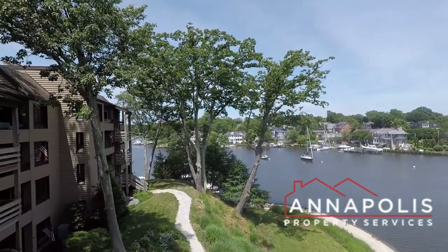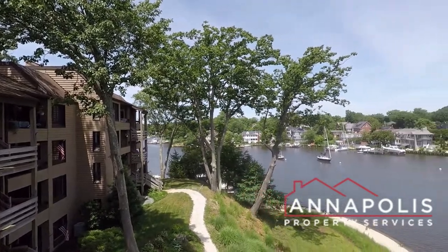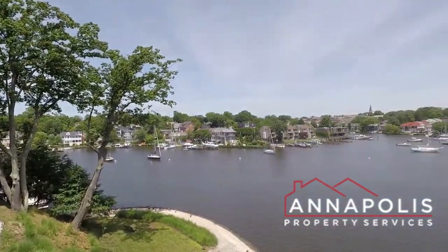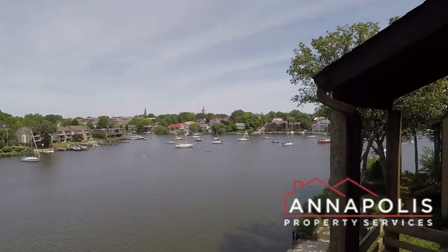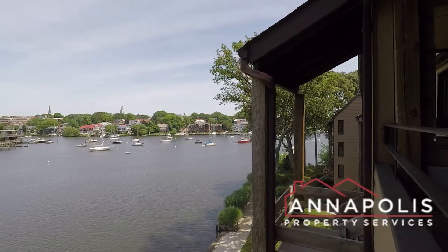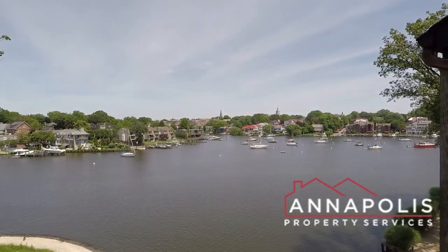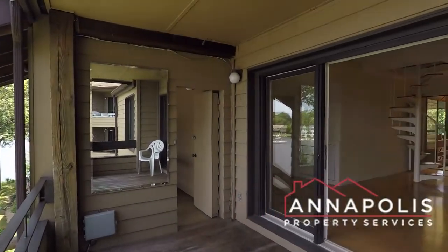incredible water views over Spar Creek — a shot here of the whole view, all the way up Spar Creek. There are also two entrances; you come up the back stairs or the front stairs. The front stairs lead right down to the waterfront, through the door directly in front there.